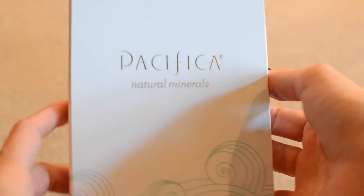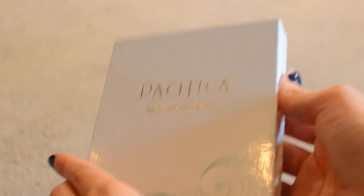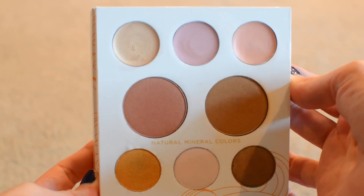I wanted to share with you today this Pacifica palette that I've been using a lot lately. It's their Natural Minerals Coconut Infuse palette. This isn't just eyeshadows though — this one actually has some highlighters. It's kind of unique actually, I've never seen anything like it — like a cream type highlighter.